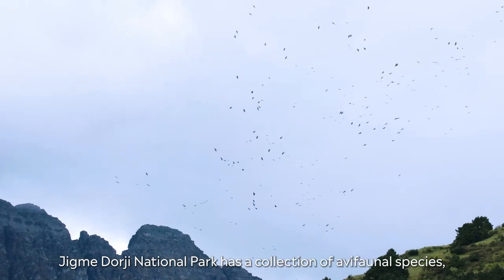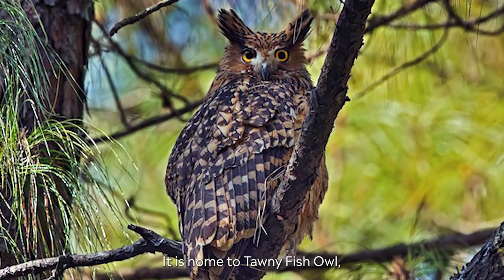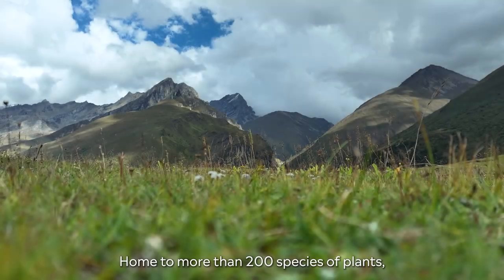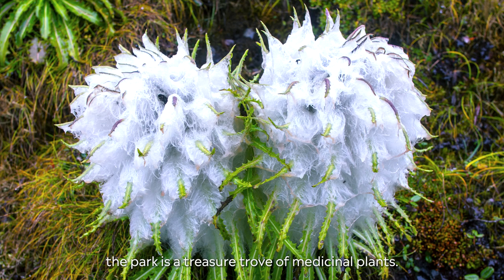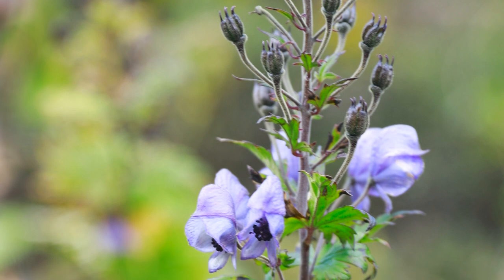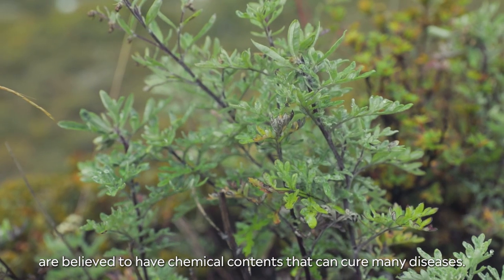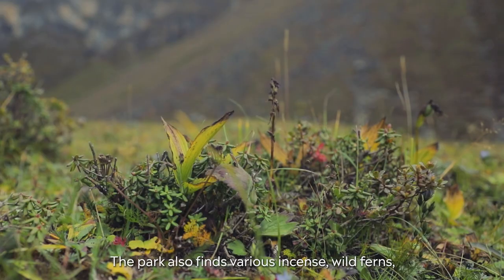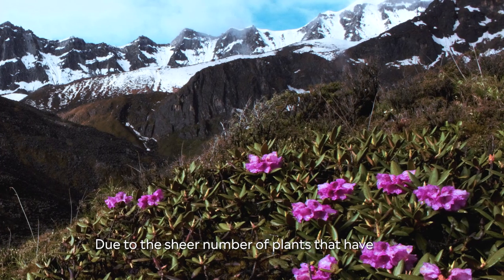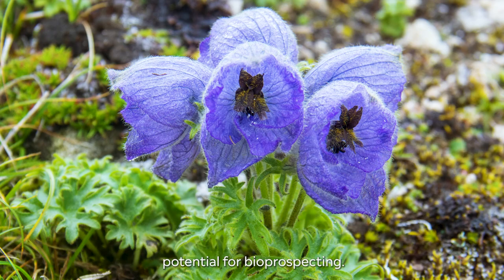Jimmy Doji National Park has a collection of avifaunal species, recording 411 species so far. It is home to the Tony fish owl, Sauru tragopan and the endangered Pallas fish eagle. Home to more than 200 species of plants, the park is a treasure trove of medicinal plants. The most valuable and widely collected are the Cordyceps, Picorrhiza kuroa and Akonisum. In the lower areas, Himalayan yew and several species of Artemisia are believed to have chemical contents that can cure many diseases. The park also features various incense, wild ferns, wild mushrooms and orchids.